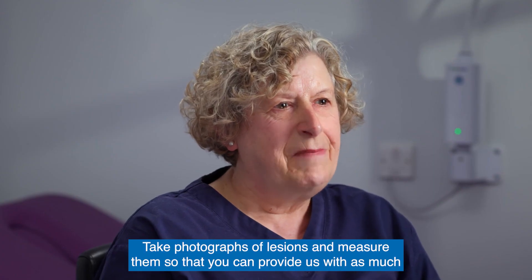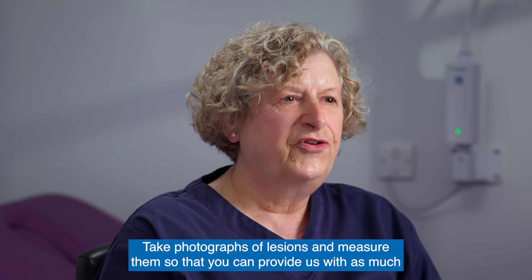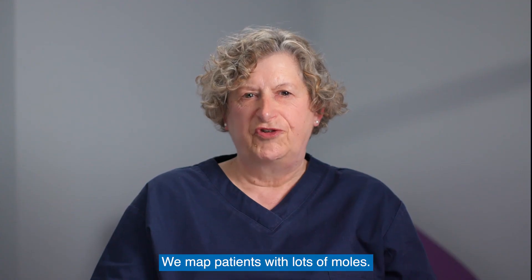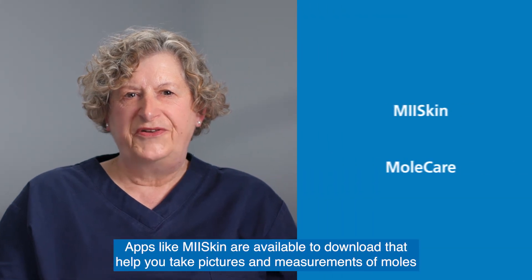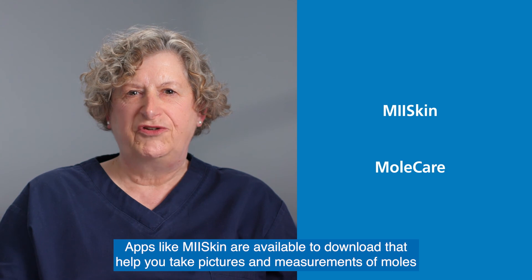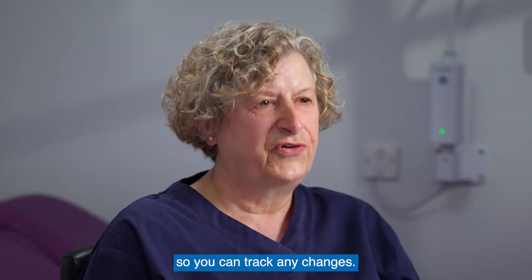Take photographs of lesions and measure them so that you can provide us with as much information as possible. We map patients with lots of moles. Apps like MySkin are available to download that help you take pictures and measurements of moles so you can track any changes.